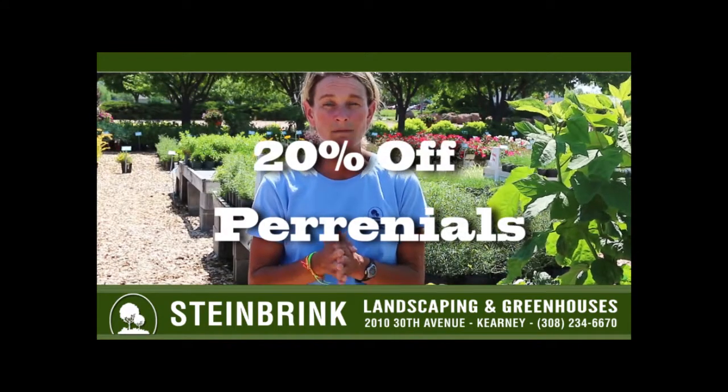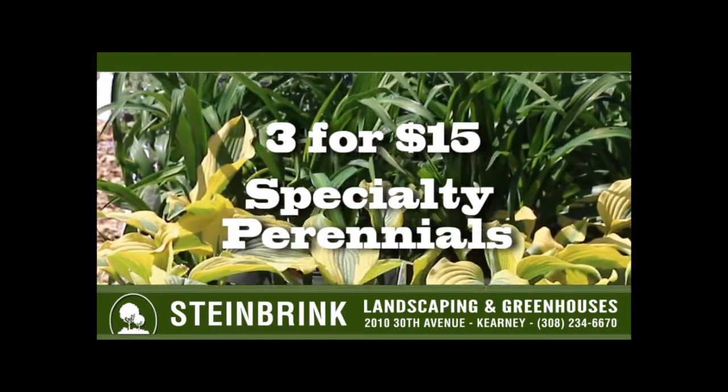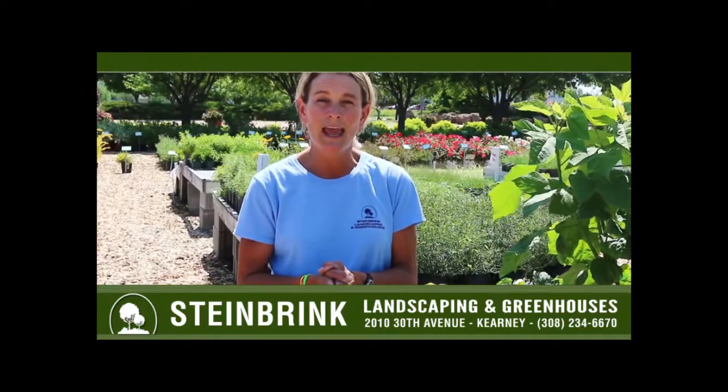I also have some specialty perennials that we ordered in, and they are blowing out the door — three for $15. So stop in to Steinbrinks and we will help you plan your perennial landscape bed.